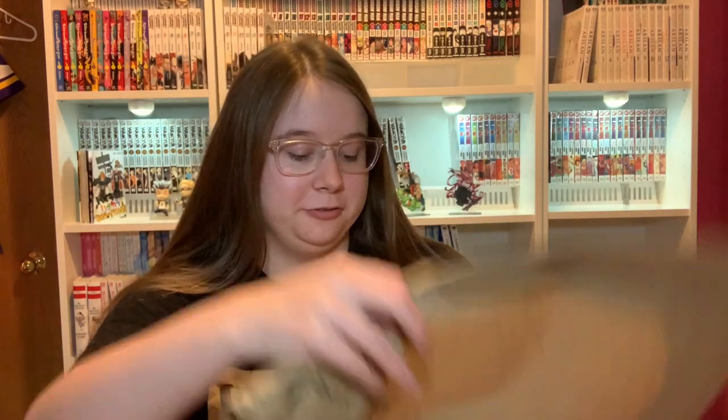Alright, so we have typical packing paper on top obviously, and then we have lots of good stuff in here if you can see it.